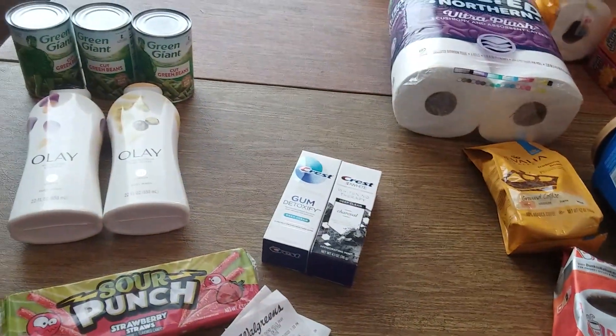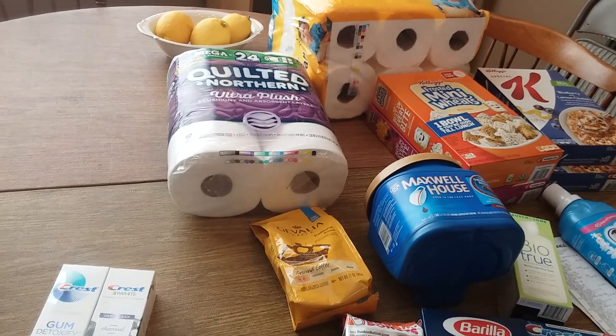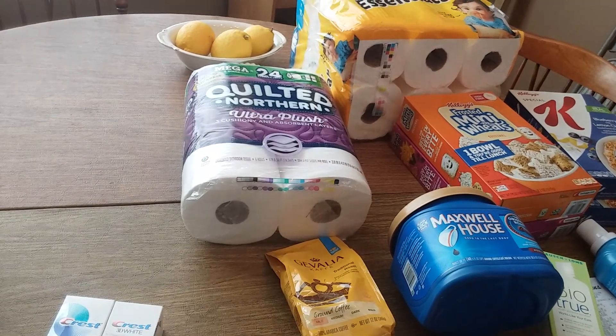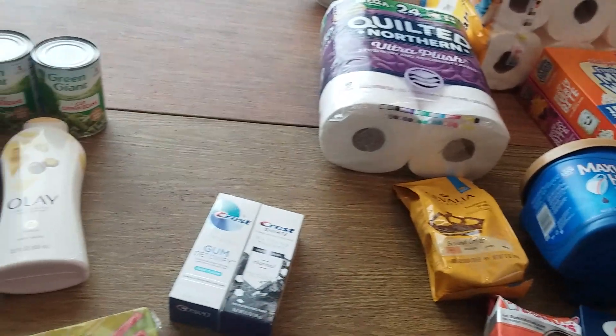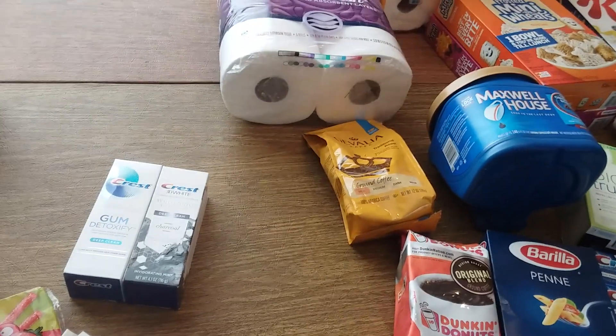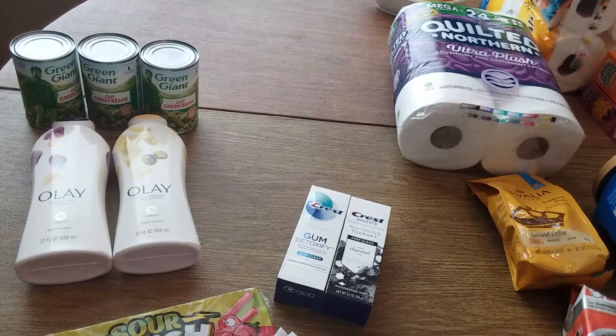That's everything I got at Walgreens today. Thank you all so much for watching. We will see you on the next video. Everyone have a safe, wonderful, and happy Monday. See you on the next video. Bye, everyone!